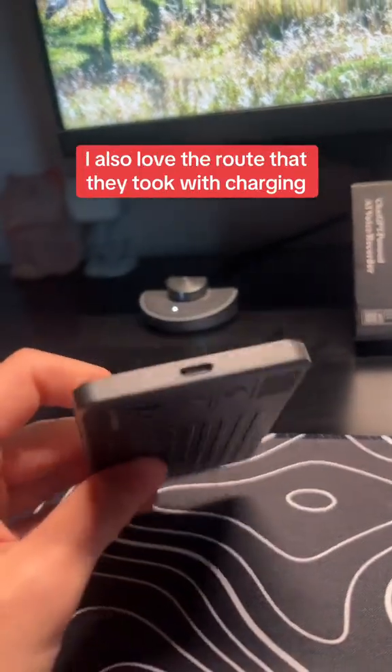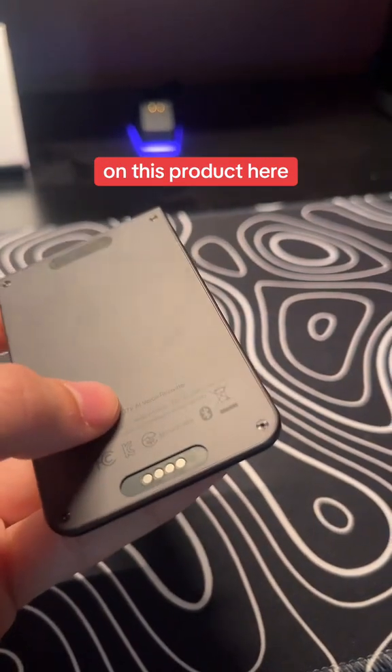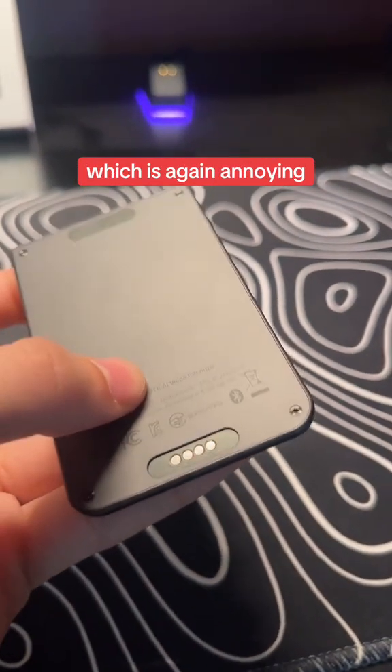I also love the route they took with charging — I do appreciate the USB-C charger. This other product here uses a proprietary charger, which is again annoying.